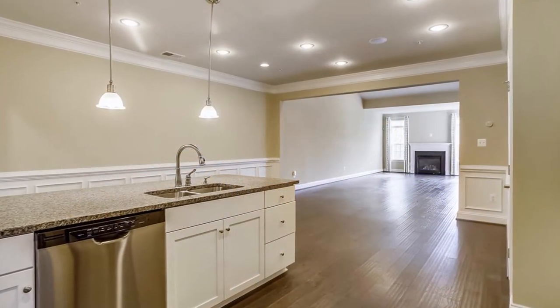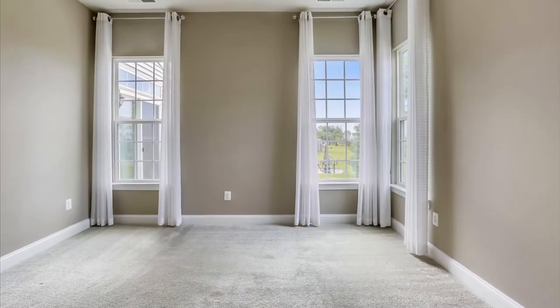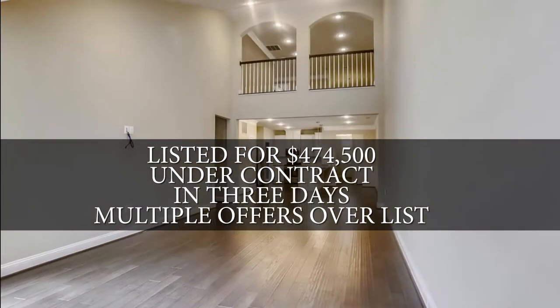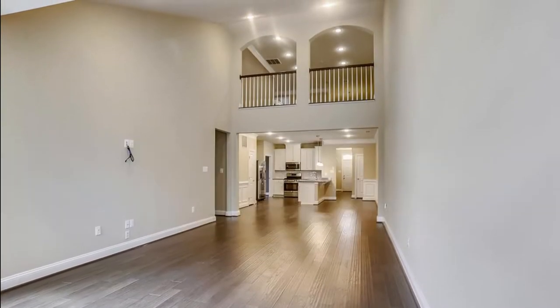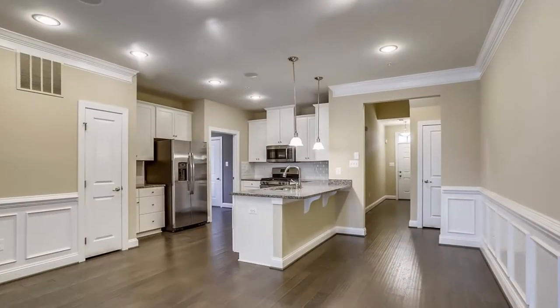This is a Ryan Holmes Griffin Hall villa with a first floor master suite, featuring a bump out with a huge living room, family room, kitchen, and living area on the first floor.